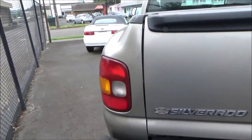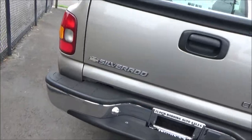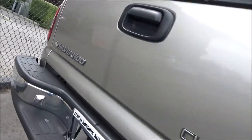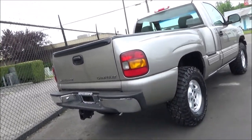New for 2000 was the addition of a driver's side rear door on extended cab models, and some extra power for half-ton V8s. As for the 2000 model year Chevy Silverado, your three trim levels were Standard, LS, and LT. Available body styles for 2000 were the regular cab and extended cab.